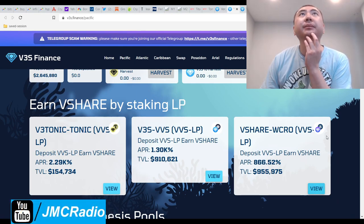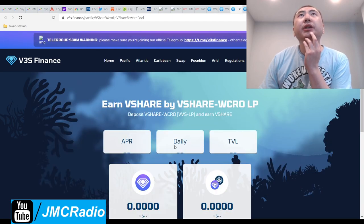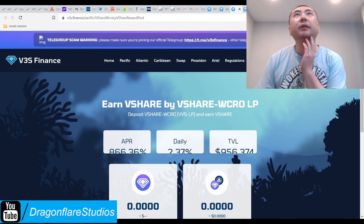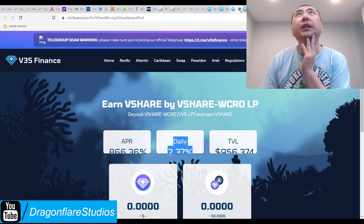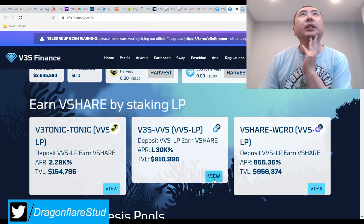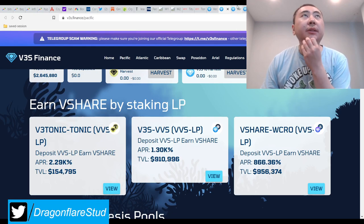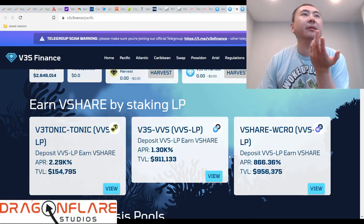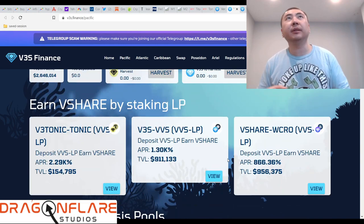Your daily APR for the shares is 2.37 percent. I'm just going to go with that low-to-high end and then you decide if you want the other ones. V3 Tonic is paying 6.28 percent daily. I really shouldn't even be covering this project because the APRs are too low, but I'm already committed to this video, so whatever.